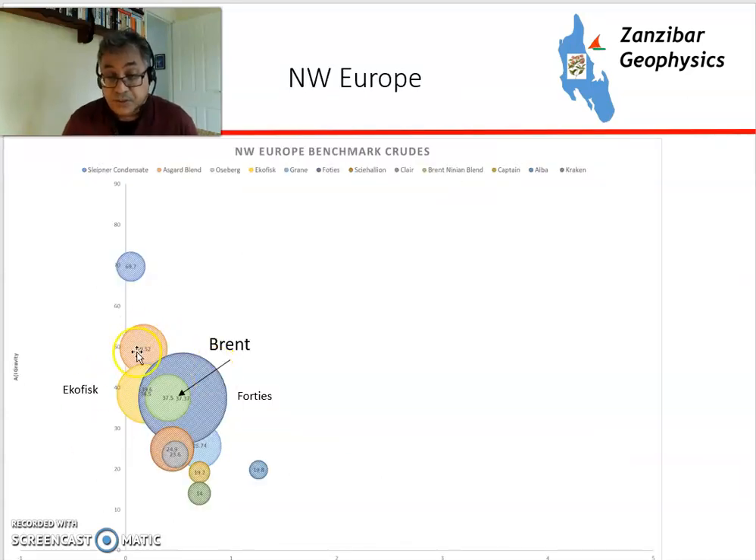Looking at Northwest Europe, you can see how low in sulfur it is. Brent is located here, and Forties overlaps with Brent. Since the Brent oil field has actually been decommissioned, the Brent blend has been enlarged to include crude from Ekofisk, Forties, and various other streams within the North Sea that are similar in terms of API and sulfur content. Towards the latter part of Brent's production, some brokers were manipulating the system because production was so relatively small, so the International Petroleum Exchange decided to expand the definition of Brent.